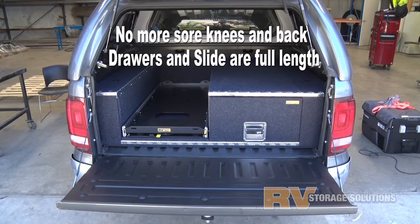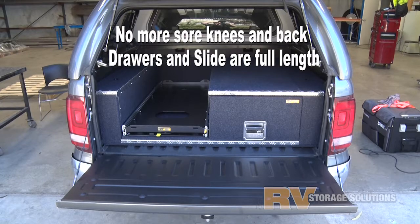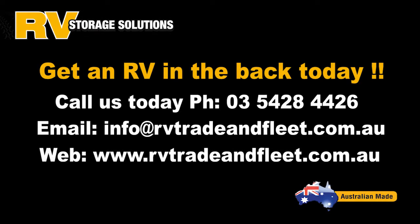Available in premium steel or premium alloy, the choice is yours. Give us a call today for your Amarok storage requirements.